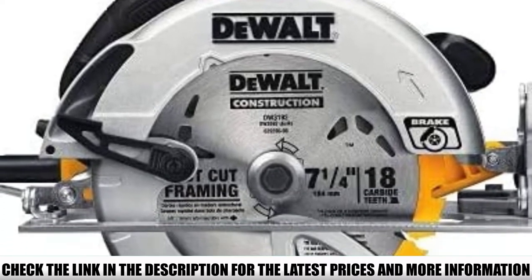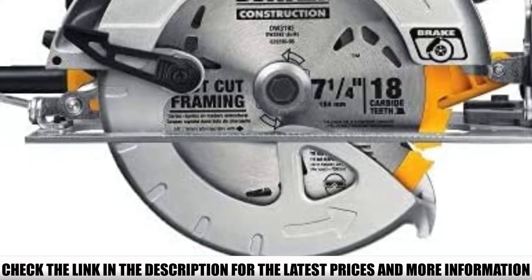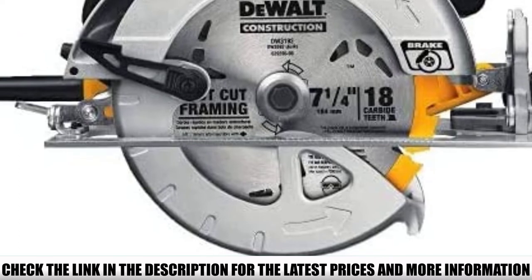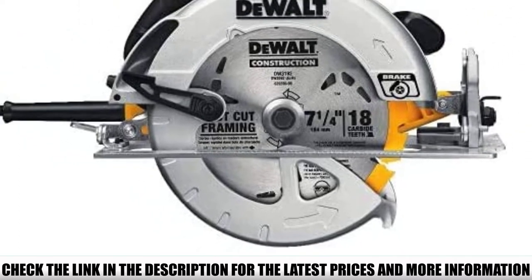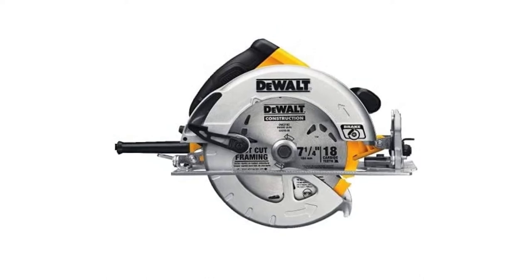With a 2 and 9/16 inch depth of cut capacity, 57-degree bevel capacity, and detents at 22.5 and 45-degree angles, the saw can be used for a variety of cuts and is considered one of the best corded circular saws in its class.